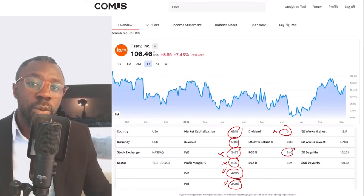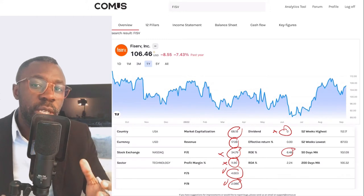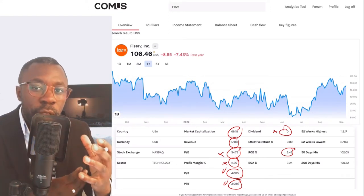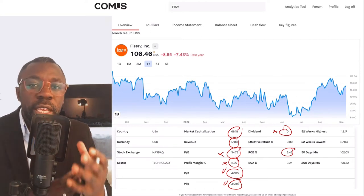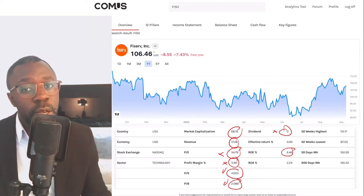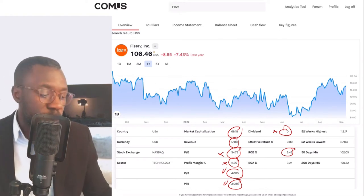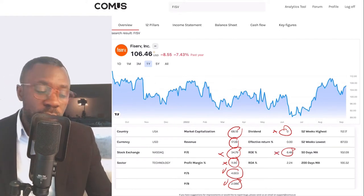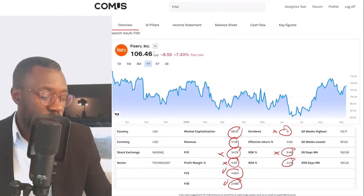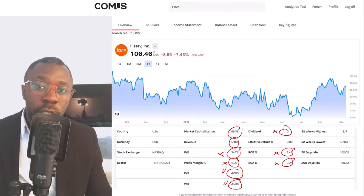Return on equity tells you about a company's ability to create return on their equity — their ability to create return on the capital you're about to invest in them. Seeing a return of 6 percent, that is too low for me, so that is a no. Return on assets coming in at 2.2 percent — also way too low for me, so that is a no.